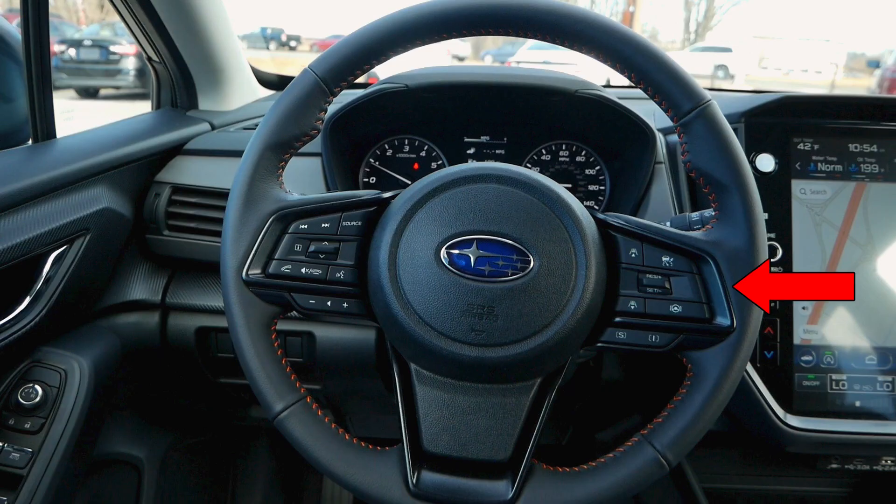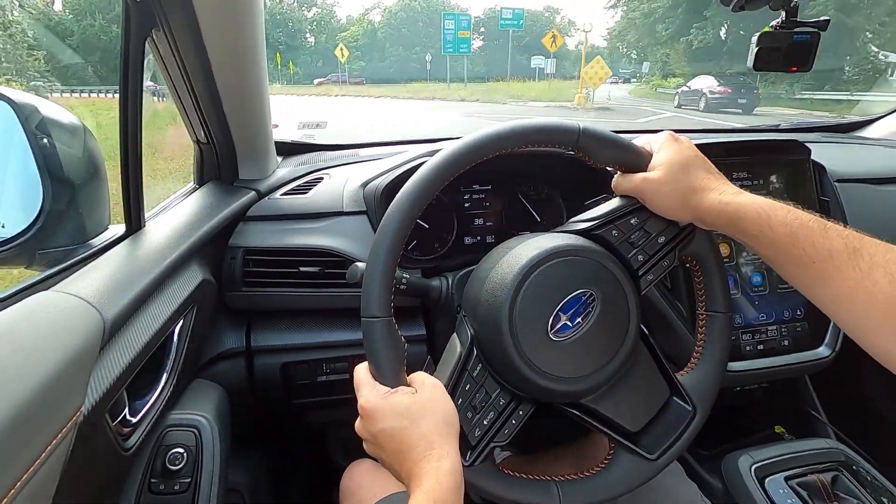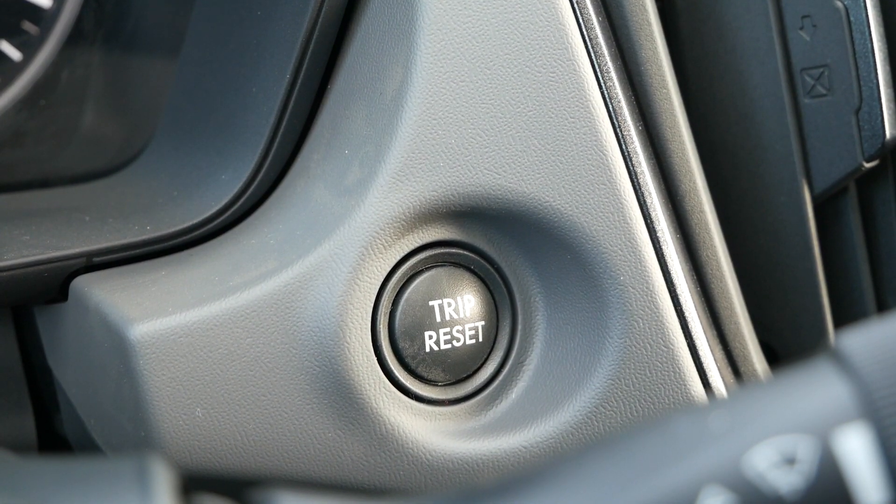On the right side of the steering wheel, you'll find the adaptive cruise control settings, lane centering, and distance control. The two buttons labeled S and I are your different drive modes — intelligent and sport — which both affect throttle response and steering input. And behind the steering wheel, you'll find the trip reset button.